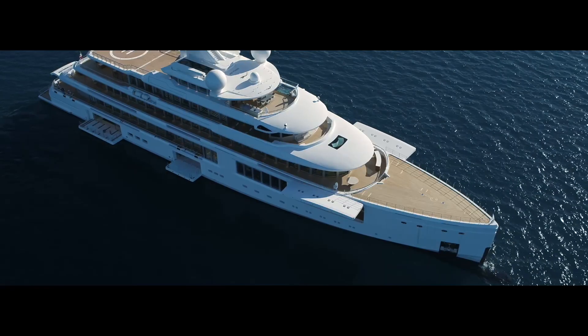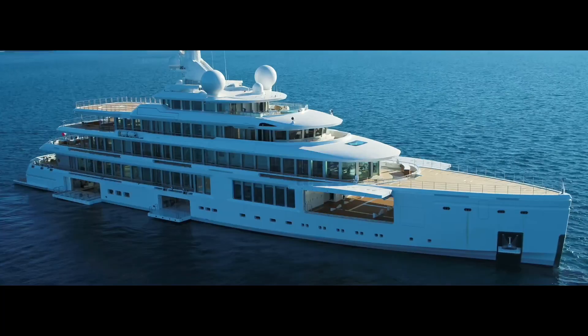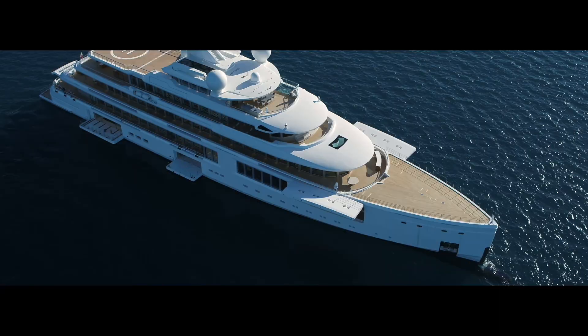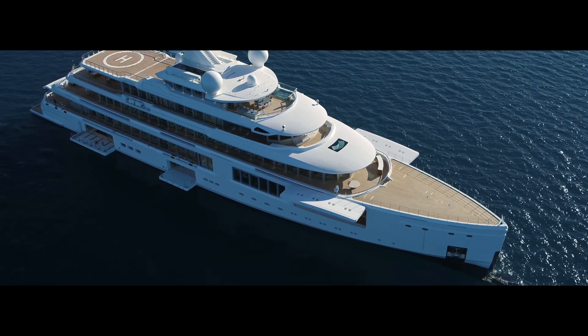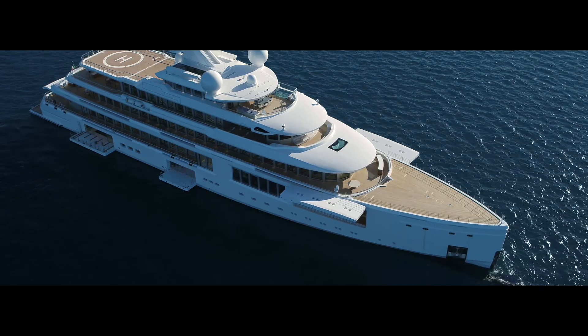The other aspect of this boat that caught my attention is the amount of teak they used. They've got teak everywhere, including it looks like in the tender garage and also on the foredeck. These are places that guests don't normally hang out, and I'm not sure I see the reason to have teak all the way up on the bow.